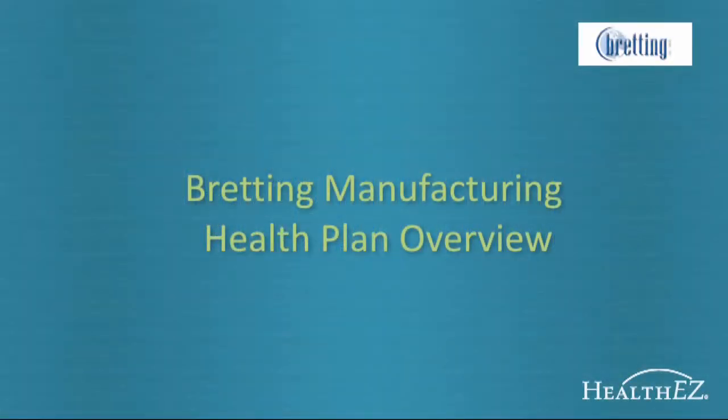Welcome to the 2012 Health Benefits Overview for Bredding Manufacturing. We'll go over several important features available to employees on the health plan, including how to find a doctor, a review of your benefits which aren't changing, how to use the benefit website www.breddingbenefits.com, and how to work with the team of nurses assigned to help you.